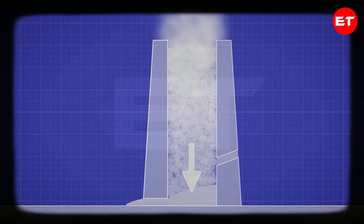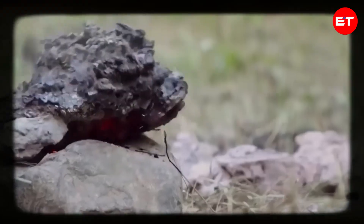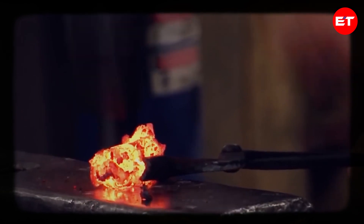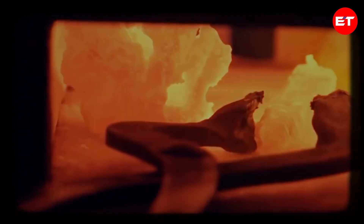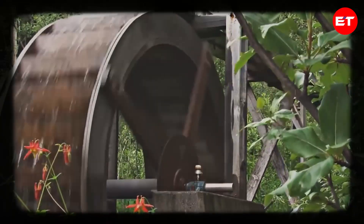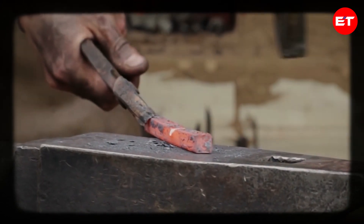As the process continues, the heavier iron consolidates at the bottom of the bloomeries while the impurities form a molten pool called slag, which can be drained away. Once the iron is removed, it's in the form of a porous mixture of impurities and iron. It requires further working with a hammer to consolidate the iron while the waste material is beaten off, resulting in wrought iron. Initially, iron production was limited due to the small quantities produced. However, it revolutionized human life, particularly in agriculture and trade, since iron ore was more abundant than the copper and tin used in the Bronze Age, allowing for widespread production in various regions.